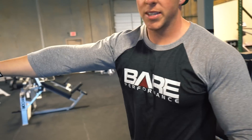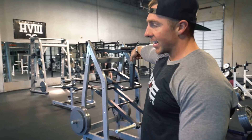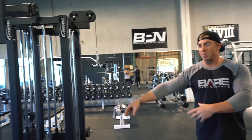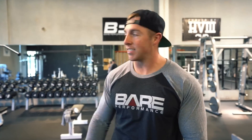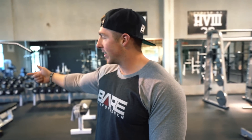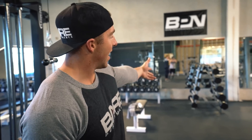Then we have our two calf machines — seated calf and standing calf. We have a Smith machine, our eight-stack of cables, our dumbbells from 5 to 150s, five free weight benches by Legend, and our fixed barbell set from 20 to 110s. So the gym is done. We got it all.